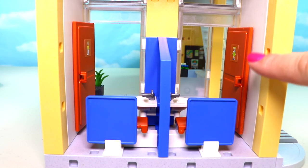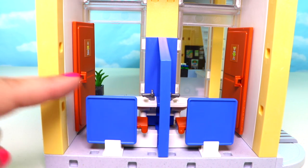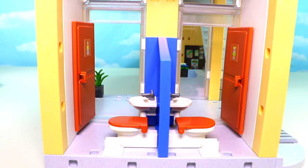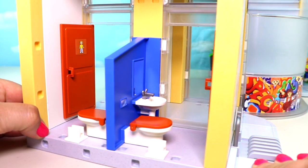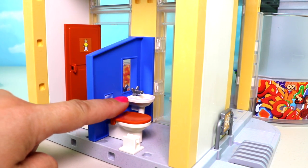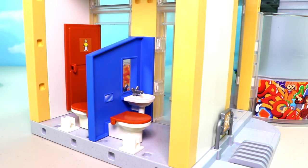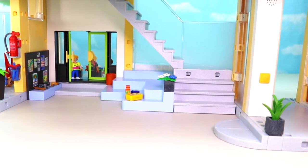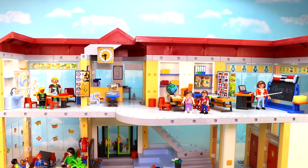We have two restrooms — boys and girls — and those doors pop right open. Inside, there are front privacy panels that pop off so you can get in to play. The restrooms are identical: both have a toilet, a sink, and a mirror. Now let's move up the staircase to the upper floor.